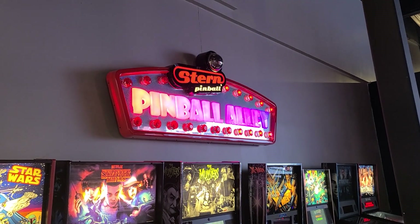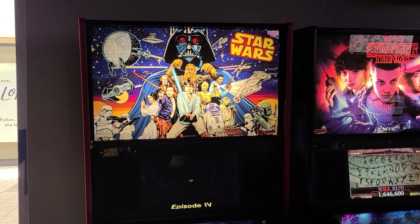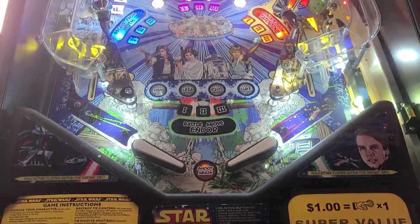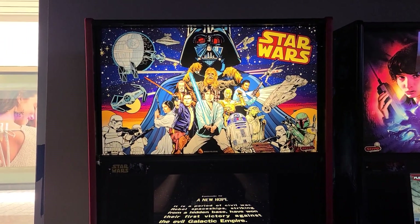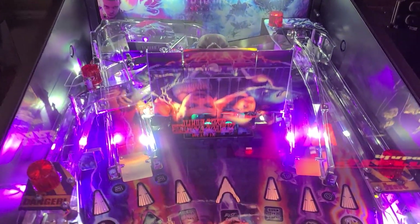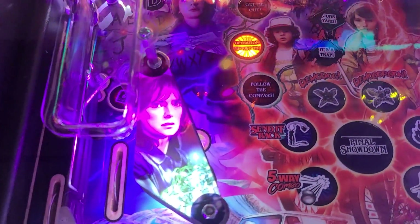I'm actually a little surprised they have some pinball going on here. Stern Pinball — Pinball Alley. I love that sign, that's so radical. We have Star Wars — that's so rad. Oh my gosh, that is so radical! I love pinball absolutely, and I love that it's in a retro style there. Stranger Things — I have played Stranger Things. This is a pretty fun little pinball game. I love that these are all Stern too.